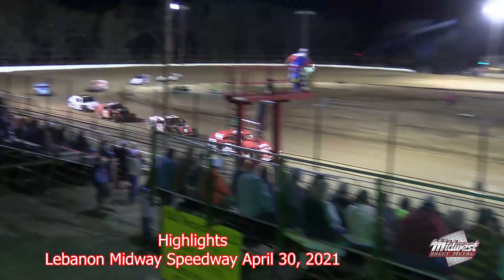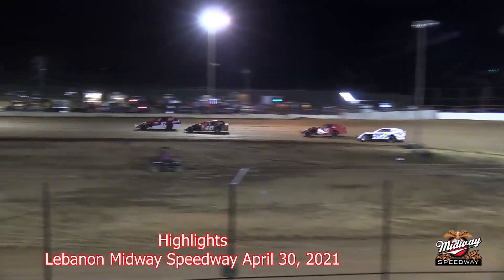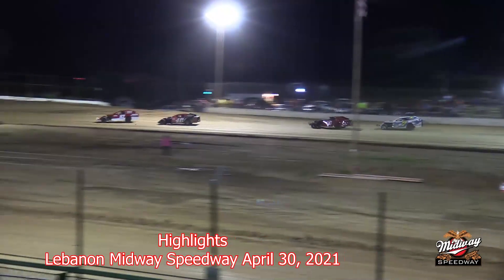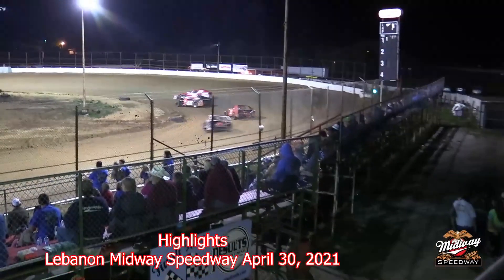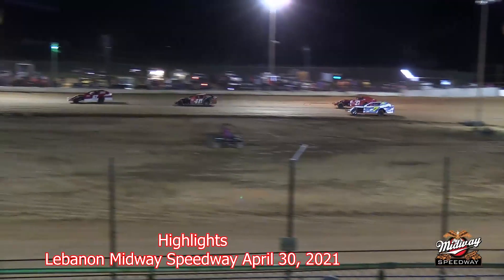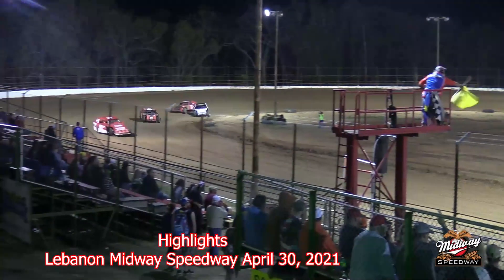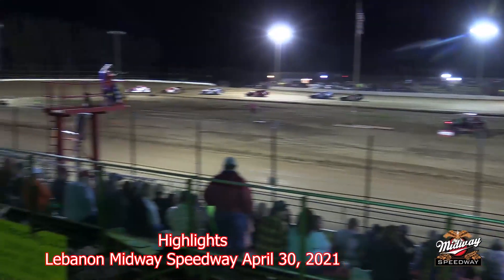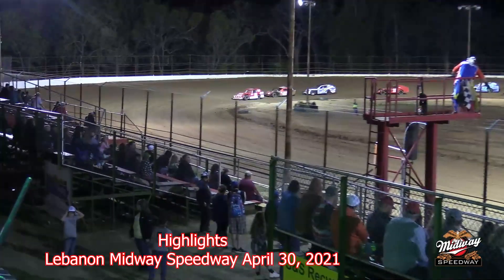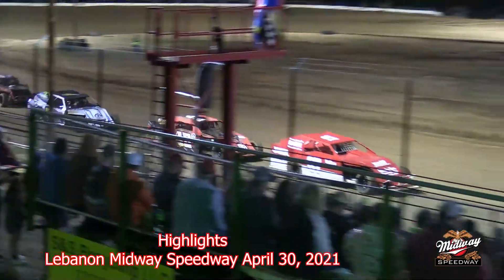Hobbs out front, Zach Cheever right there — good battle for the lead, good battle there for third between Derek Cook and John Dame. Zach Cheever making a run there on the inside of Hobbs; Hobbs able to close the door. Here comes Derek Cook. The 15 of Ragland goes around. Dwayne Hobbs still your leader, Zach Cheever right there in second, and now the 7C of Derek Cook right now sitting in third. This will be an exciting finish right here.